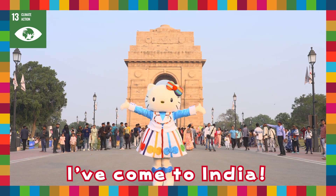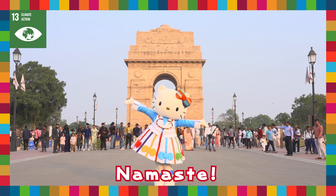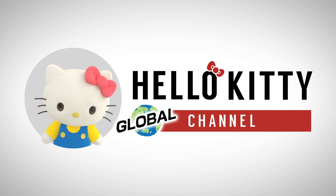Hello! I've come to India! Namaste! Hello Kitty Global Channel! Let's get started!